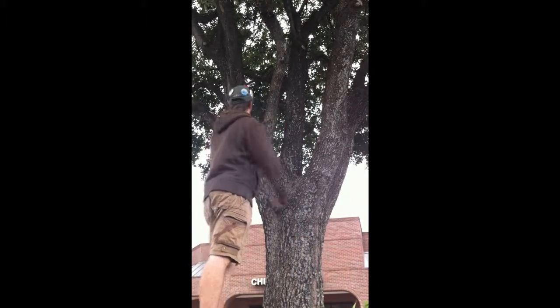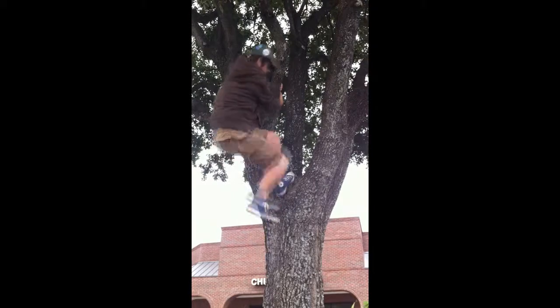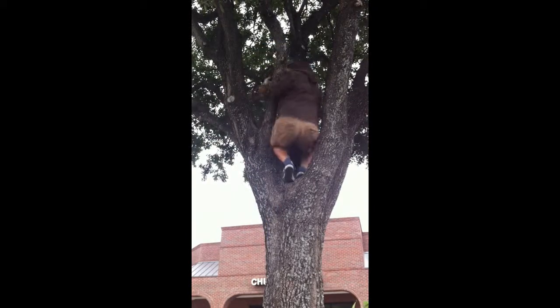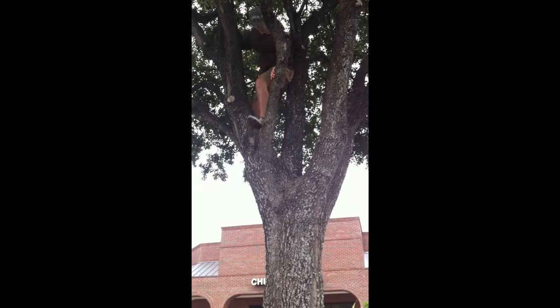So this looks like a pretty good place to find. Okay, so I made it up here. I'm up in the tree, maybe 10 feet up? Not that high.